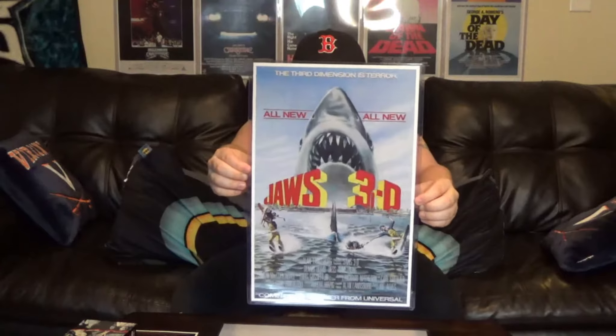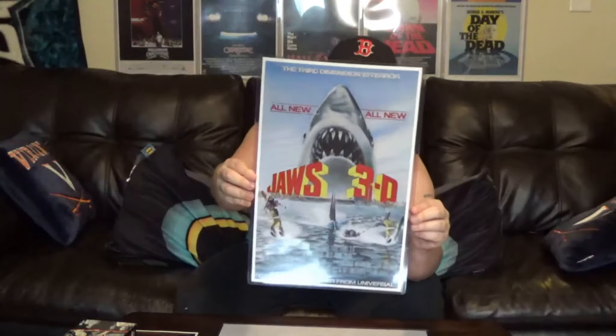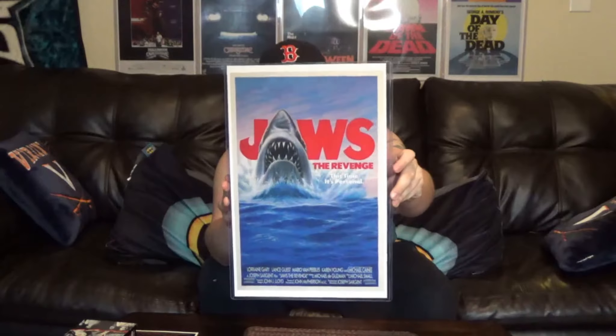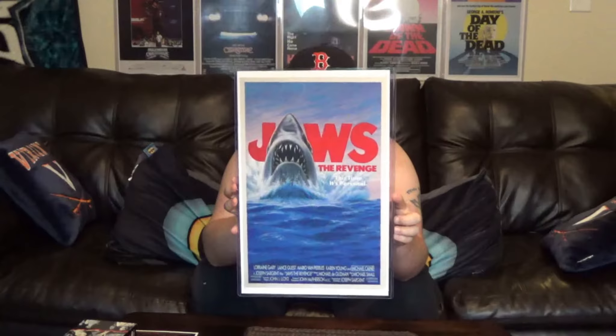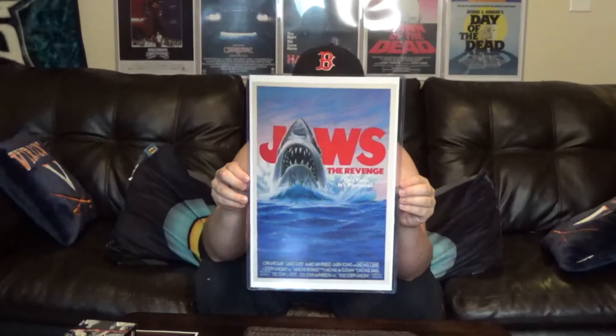Next is Jaws 3D — pretty cool stuff. I don't know if I necessarily like the big '3D' writing in the background; I wish they had just kept the original Jaws font to keep it consistent. I know the 3D aspect was the big draw for that movie, but I prefer the other font. And then last but not least, Jaws the Revenge — pretty cool film, I don't mind it. I know at that point people were getting burned out on Jaws, but I love all the films. That poster art is a throwback to the first film's poster — and 'This time it's personal.'